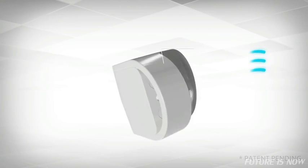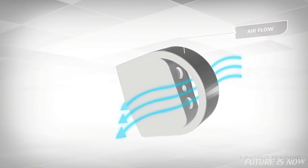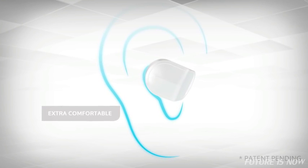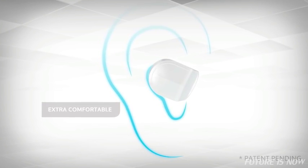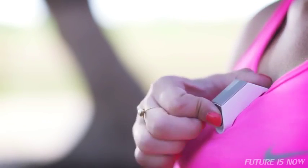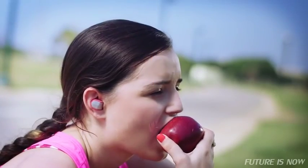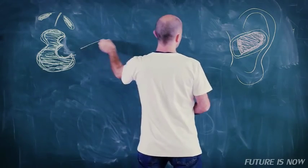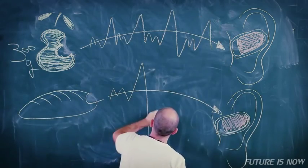BitBite is worn on your ear like an earphone. Unlike an earphone, it doesn't block airflow. The earphone's patent-pending design was specially designed for the shape of your ear, so it would feel extra comfortable. You can snap it onto the slim bracelet or pin and always have it with you. BitBite analyzes your chewing sounds and gathers information about your eating pace and the number of chews you've made, so it knows how much food you've consumed.